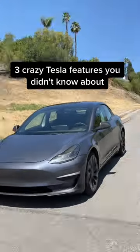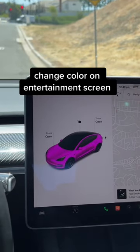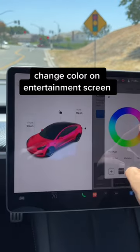Three crazy Tesla features you didn't know about. The first one is you can change the color of the Tesla on your screen to whatever color you want. All you gotta do is go to the toy box area and then you can mess with it. Check that out — that's super sick.